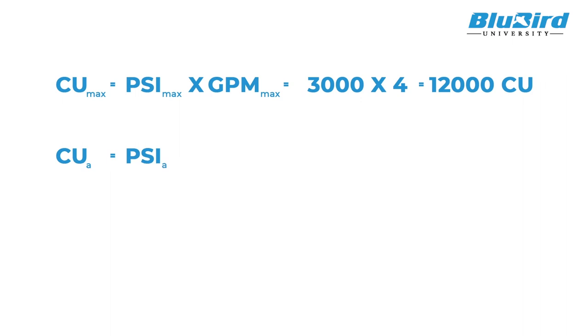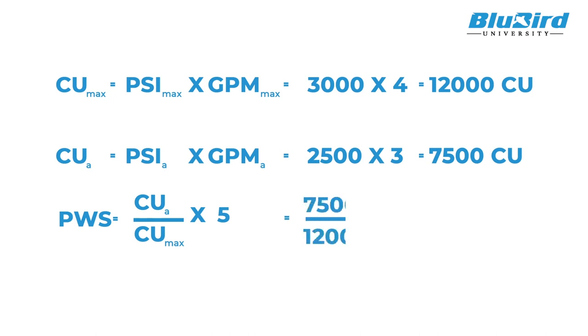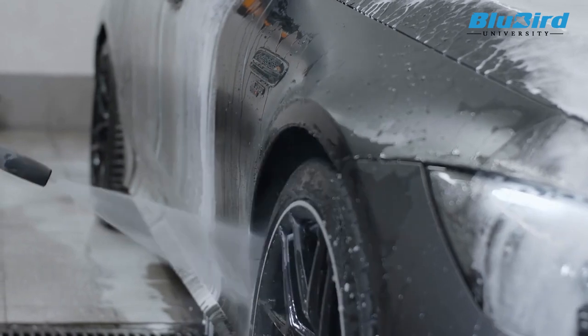Next, calculate the actual cleaning units of your pressure washer by multiplying the PSI and GPM of the pressure washer. For example, if you have a 2500 PSI, 3 GPM pressure washer, it has 2500 times 3, that is 7500 cleaning units. Finally, divide the actual cleaning units by the maximum cleaning units and multiply the result by 5. In this example, your pressure washer has a power wash score of 3, and thus your pressure washer will take longer to clean and will not be able to remove tough stains on the car.